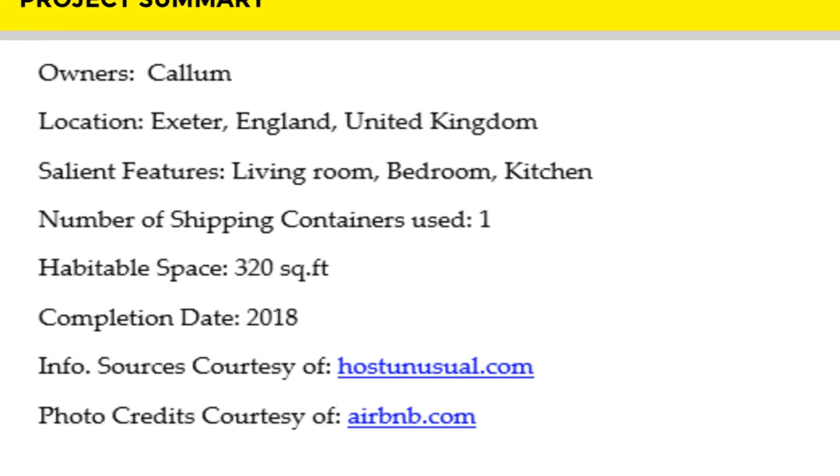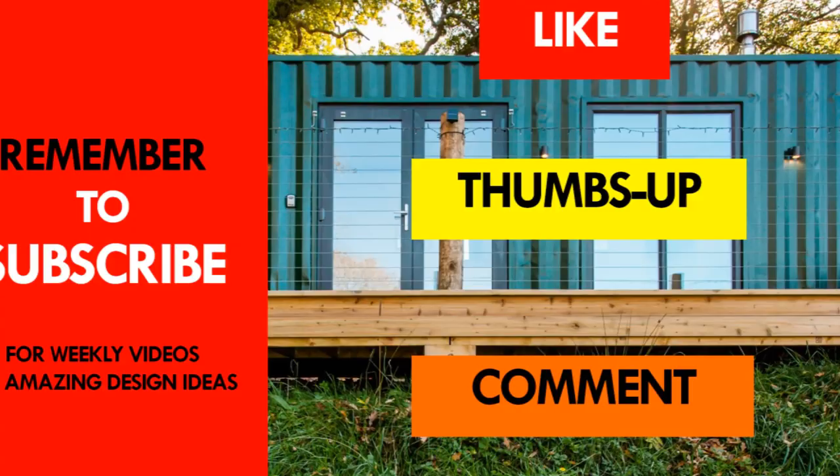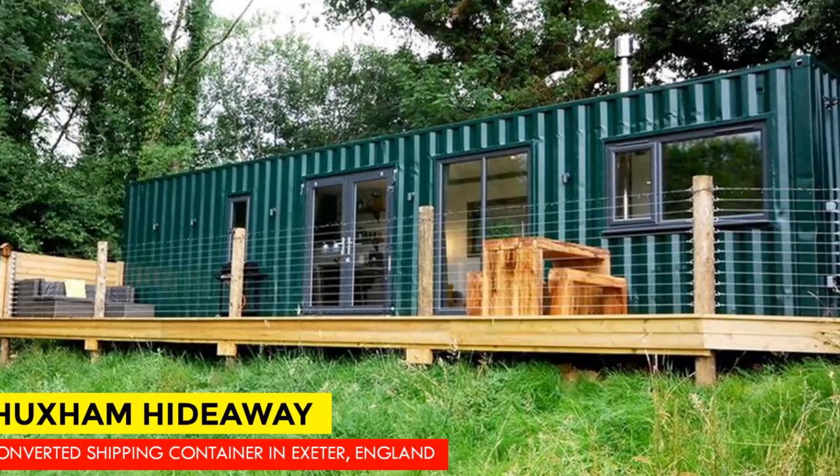If you like this video, you are encouraged to give it a thumbs up and feel free to share it. Remember to subscribe and see you in the next video. Thank you.